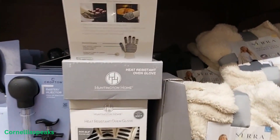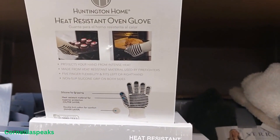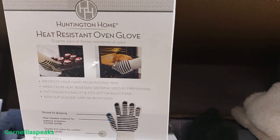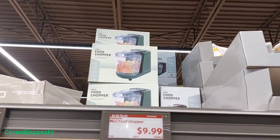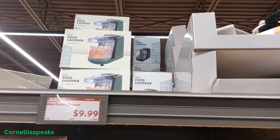It's baking season! They do have some heat-resistant oven gloves for $4.99, and I'm only seeing them in this one color. I also see a food chopper up there for $9.99, and I see it in that green and that black.